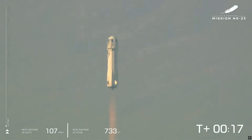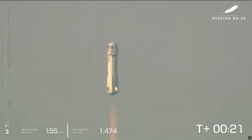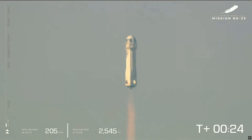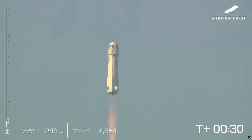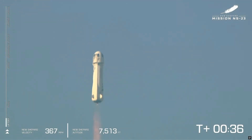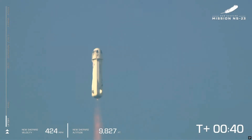Mission control confirms New Shepard has cleared the tower and is headed into space. You can see on the lower side of your screen that we are gaining speed. As New Shepard gains altitude, the atmosphere gets thinner. The bar on the left shows the vehicle's ascent. We actually started at around 3,700 feet MSL — that's how far above mean sea level we are out here at launch site one.